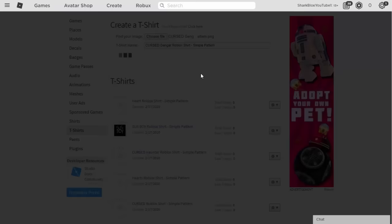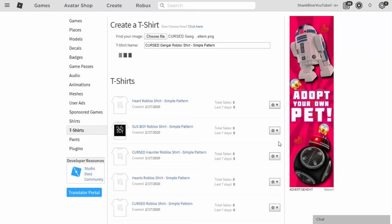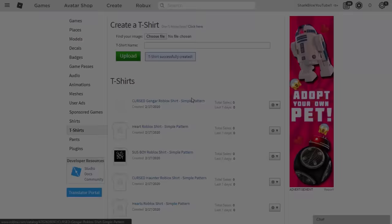I need to upload the heart one still — I made seven in total. You do have to go through the verification thing — it's a chair, that's a new one! You flip the item around until it's right. Now we can actually make our avatar look really cool for free.